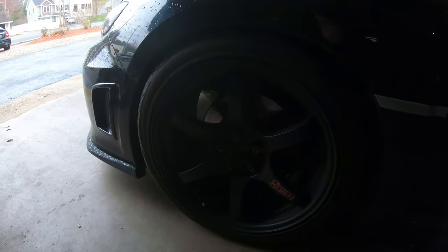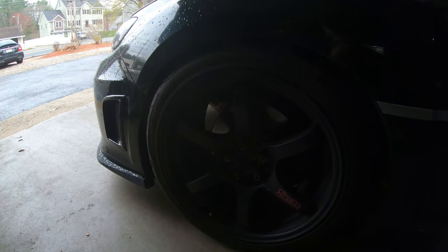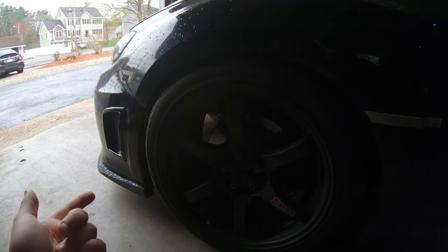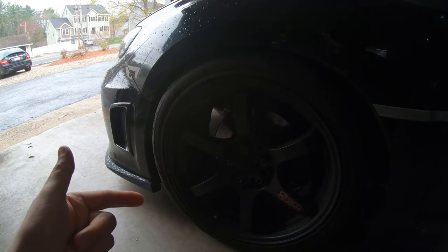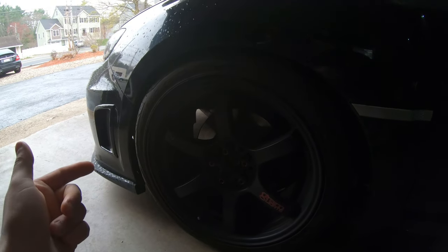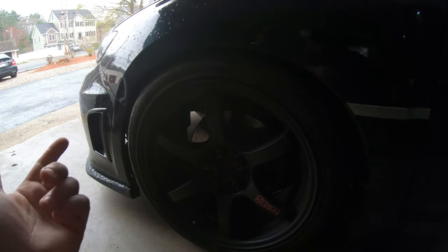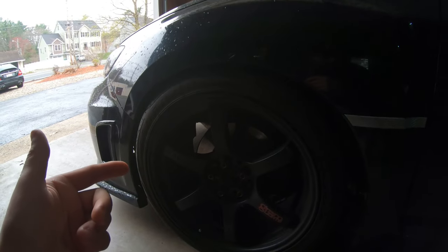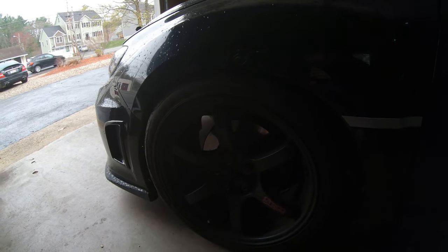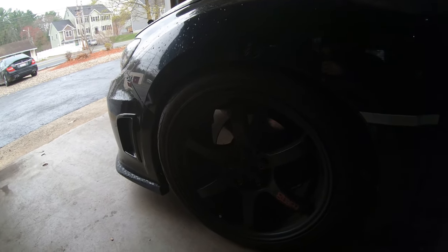As far as the wheel and tire setup, they are Rays Gram Lights 57DR, 18x9.5, 38mm offset. The tires are Federal 595 RSRRs in a 265/35/18 squared. They fit perfectly. I did have to have the fenders and quarter panels rolled all the way around because it was rubbing, but now with five people in the car there's absolutely no rubbing whatsoever.